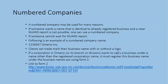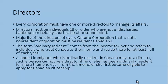Clients can trademark their business name with or without a logo. If a corporation in Ontario — or its branch or division — wants to carry on business under a name other than the registered corporation name, it must register this business name under the Business Names Act using Form 2. Here is the link for Form 2.